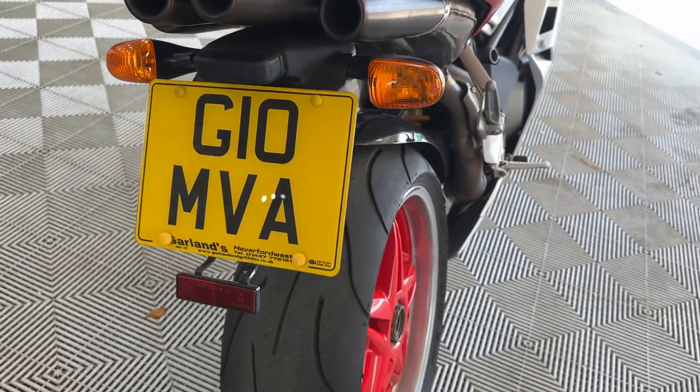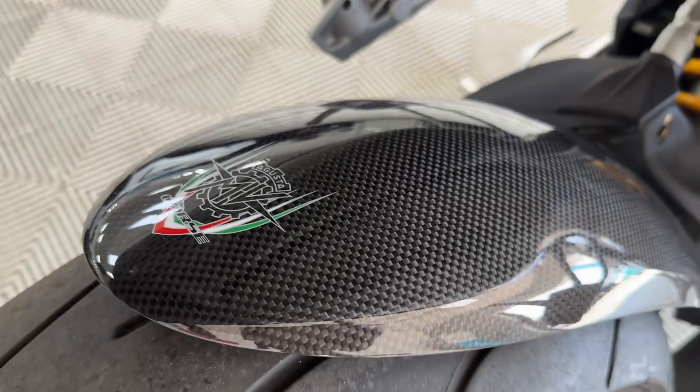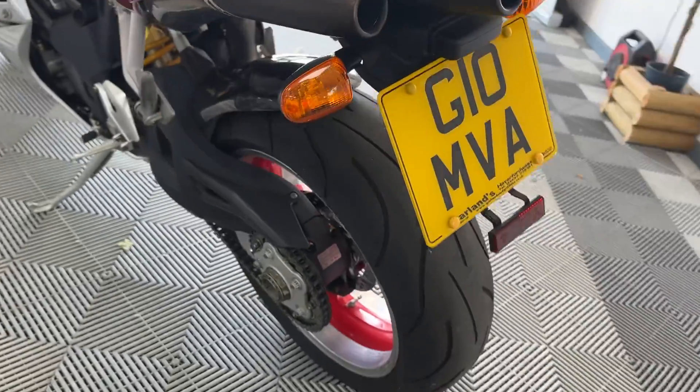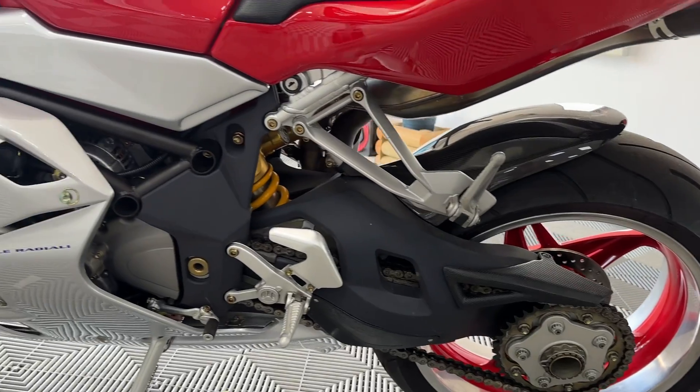The plate is staying on the bike as well. Got the MV hugger — fantastic. Absolutely beautiful example.